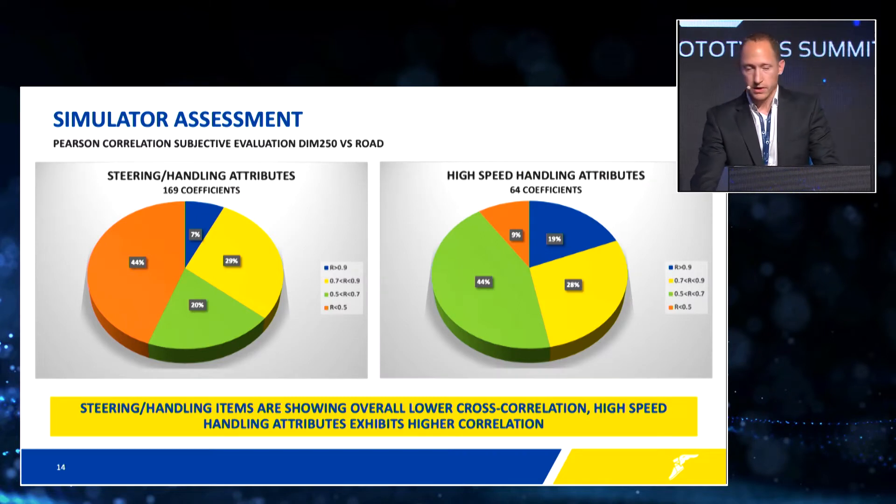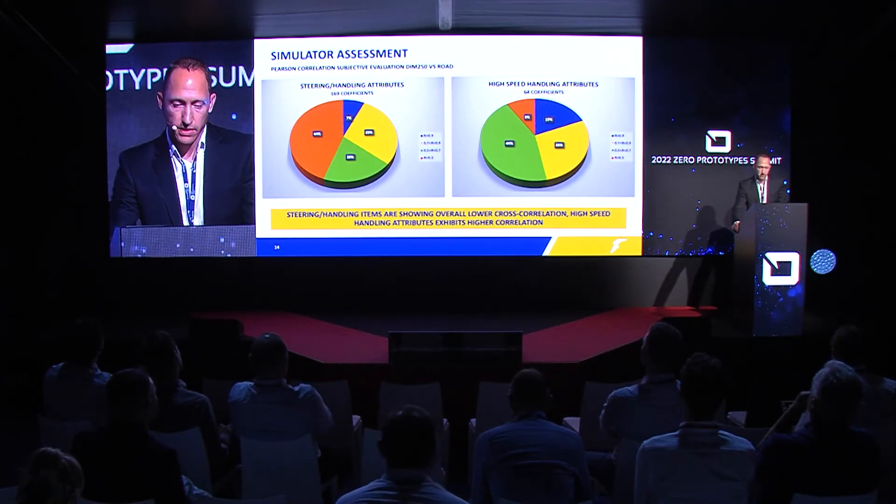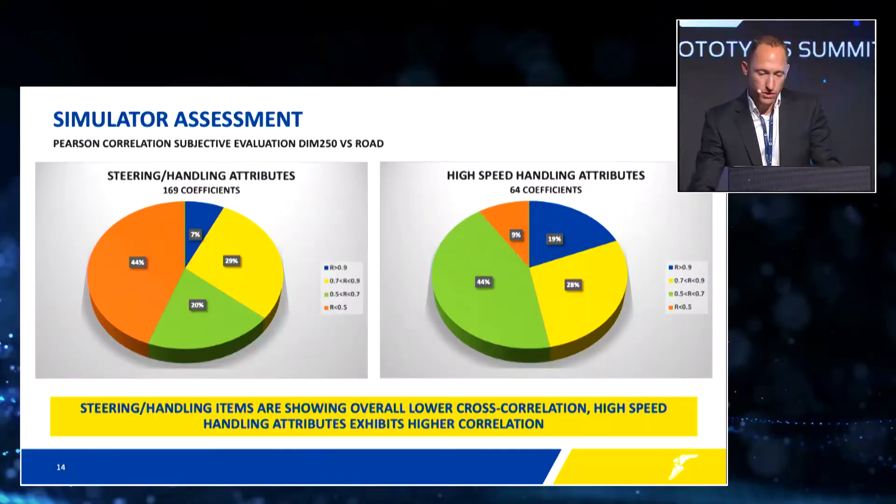We also performed a more detailed correlation analysis between our simulator results and road test results. For the steering handling attributes, around 36% of subjective attributes have a Pearson correlation coefficient higher than 0.7. For high-speed handling, we have even higher correlation, with a Pearson correlation coefficient higher than 0.7. This gives us very good confidence that we can use this technology to accurately assess virtual tire performance on a driving simulator. Going forward, we are continuously improving our tire model and vehicle model fidelity to further improve this correlation in the future.